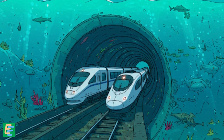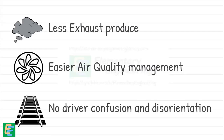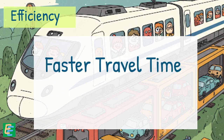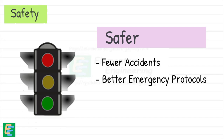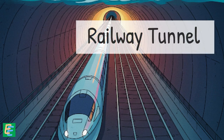A railway tunnel, on the other hand, solved most of these problems beautifully. Trains produce far less exhaust, making it easier to manage air quality. Plus, trains run on fixed tracks, so there is no risk of drivers getting confused or disoriented. Another big advantage is efficiency — trains can carry a lot more people and goods than cars, making the tunnel a high-capacity, high-speed link between Britain and France, with faster travel times and reduced congestion. And finally, safety: railway systems are generally safer than road systems, with fewer accidents and better emergency protocols, meaning a more reliable and secure way to travel. So the choice was made — a railway tunnel under the English Channel.